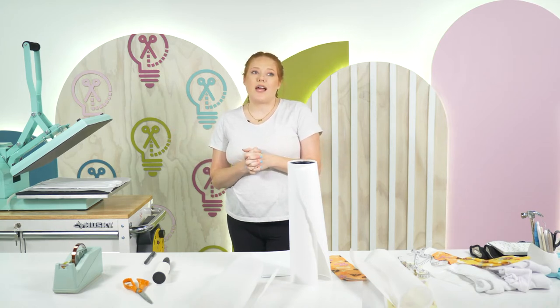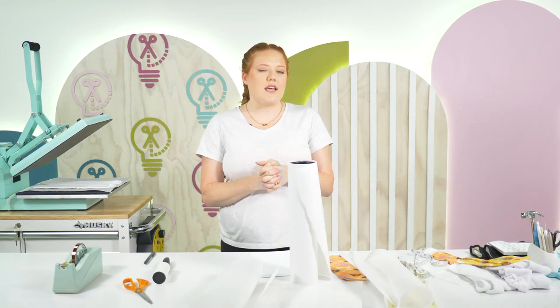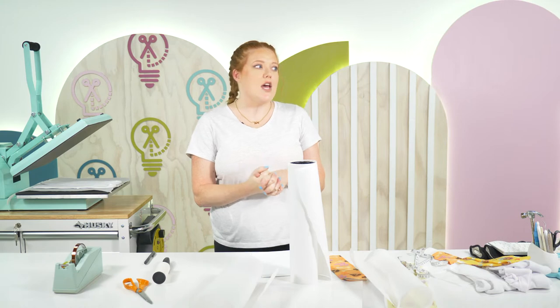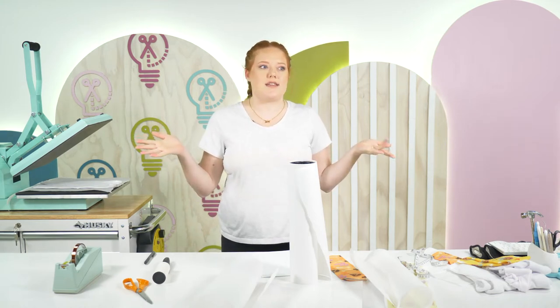If you are a heavy designer really into Illustrator and stuff, a US Cutter is nice because you can make it gigantic — my cutter was 36 inches, so I could make huge stuff.